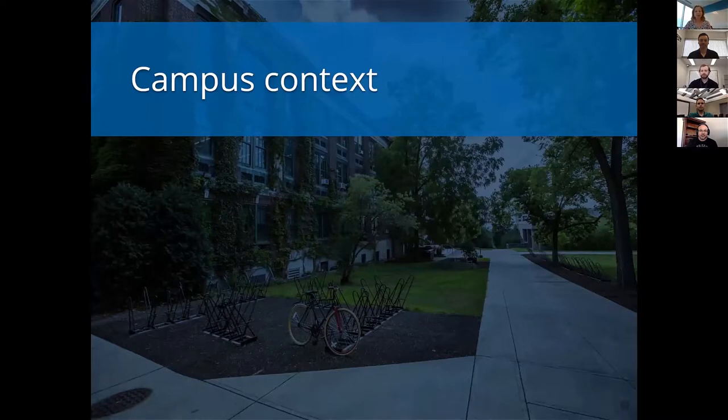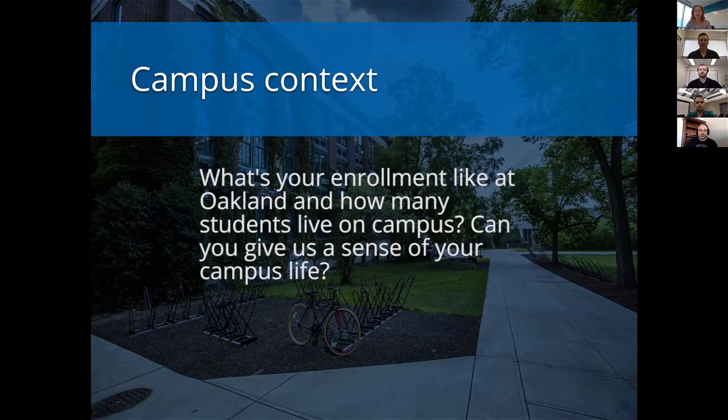We're going to get started by setting the context for the conversation so our attendees know what the campuses look like that are represented here. Josh, what's your enrollment like at Oakland? How many students live on campus? Here at Oakland University, we have roughly 20,000 students enrolled and about 3,200 of those students live here on campus.